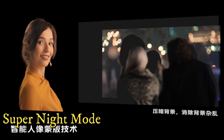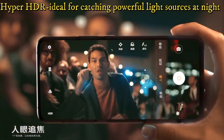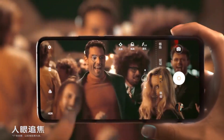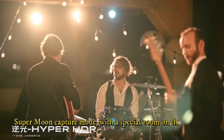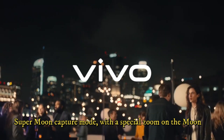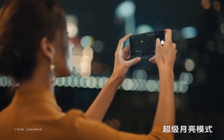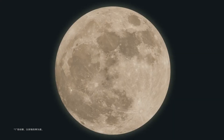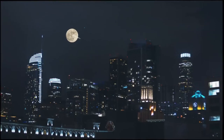The main camera is a 64 megapixel sensor with f/1.8 aperture. It comes with a super night mode which combines 12 to 16 shots to reduce noise as much as possible. There is also a feature called Hyper HDR, ideal for catching powerful light sources at night, and a super moon capture mode with a special zoom on the moon.